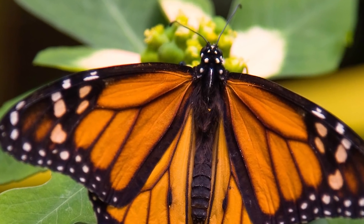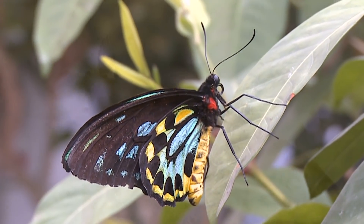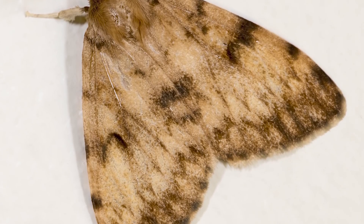If you can't examine them that closely, look at the wings. Moth wings have a tent-like shape over their abdomen, while butterfly wings cover their backs and fold up vertically.